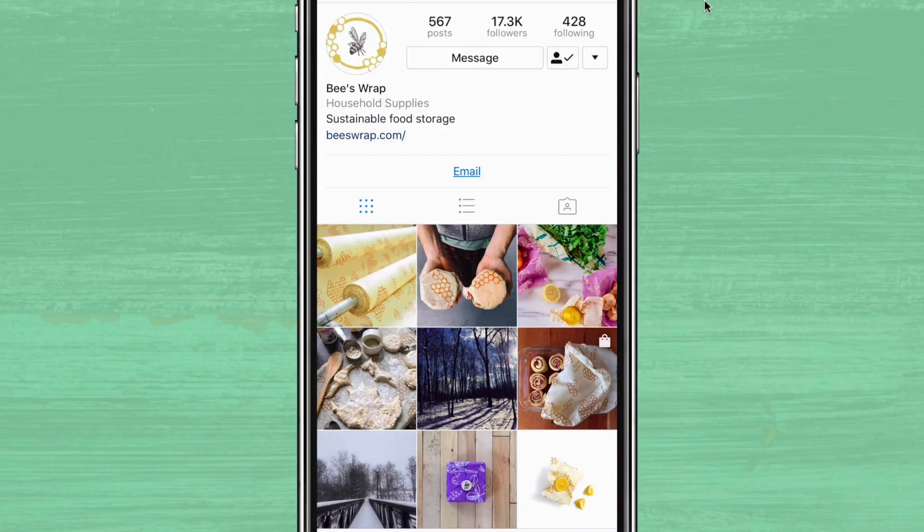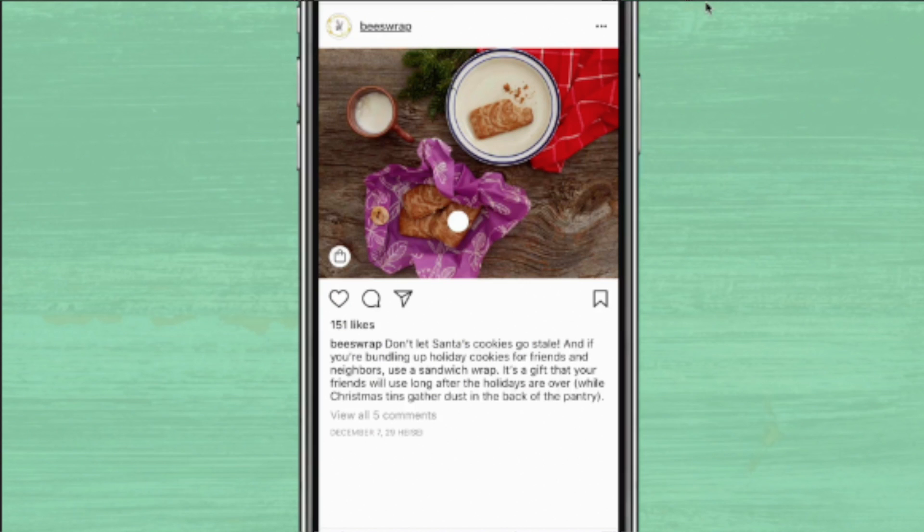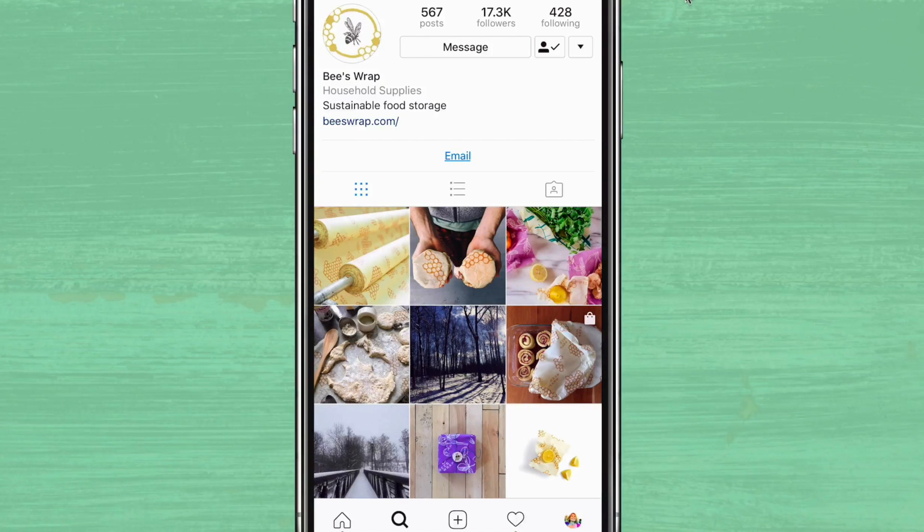First up, wooden floors. Beeswrap does such a good job at consistently using wooden floors in their feed, and it's not just about putting their products on the floor. They're very intentional about how they style the photo to match the caption or the new product push. They take it up a notch,